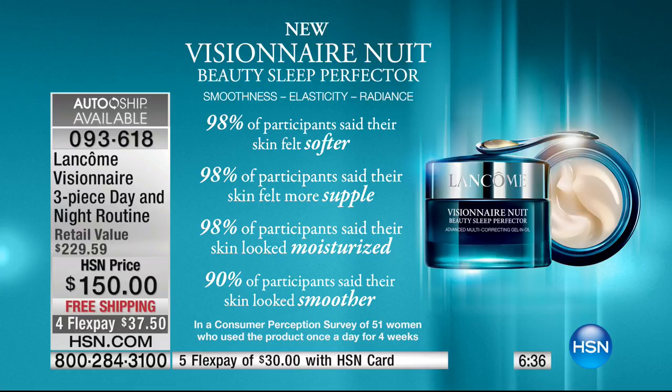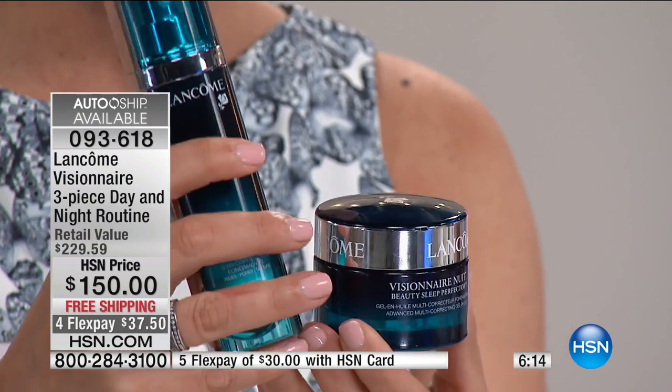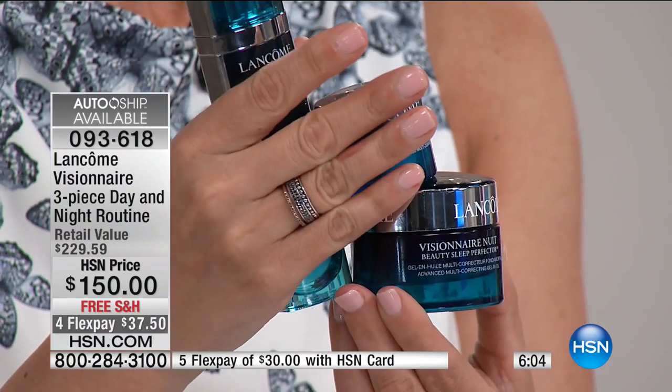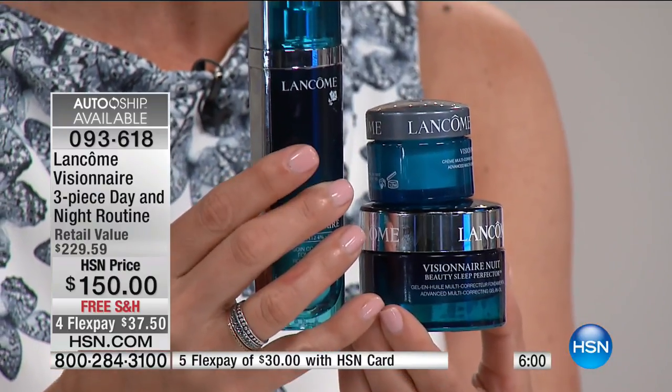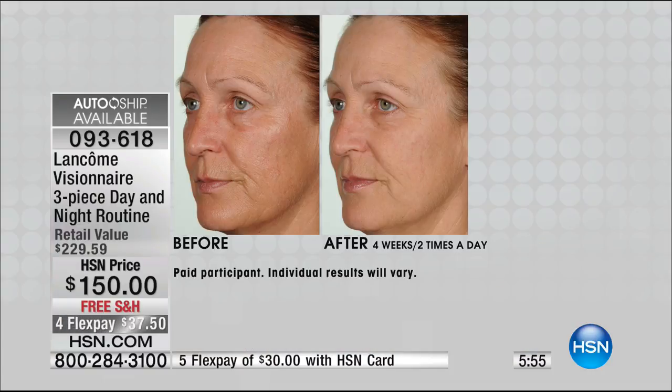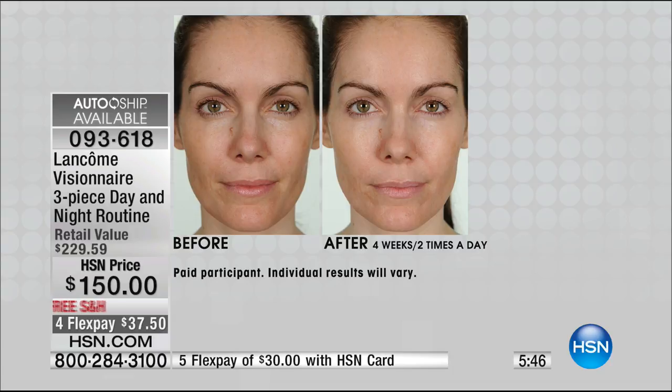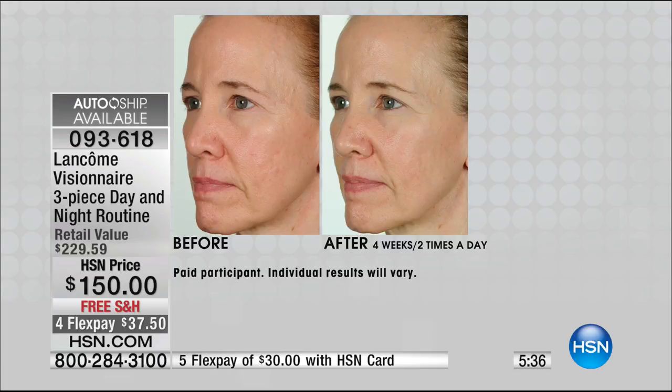My skin is smoother, more elastic, and more radiant. 98% of women said their skin felt softer, more supple and moisturized when they woke up. If you want to wake up with softer, smoother, supple, moisturized skin and revive elasticity and radiance — this is almost your freebie in this kit. The Visionnaire serum is $115, the night cream is $89, plus you're getting the day cream. You get the entire system for $37.50 a month on your credit card — everything you need for triple correction in texture, wrinkles, and pores.